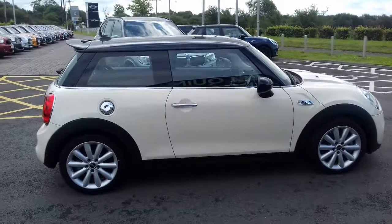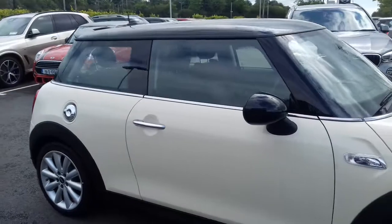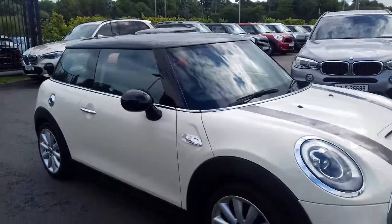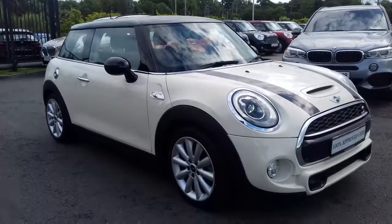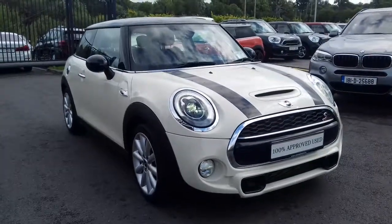This car new would have been about 39,000 euro, so there are big savings to be had. Now let's give you a look at the inside.